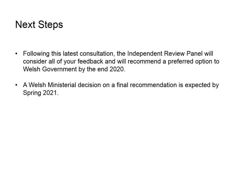Following this consultation, the Independent Review Panel will consider all feedback and recommend a preferred option to Welsh Government by the end of 2020. A Welsh Ministerial decision on a final recommendation is expected by Spring 2021.